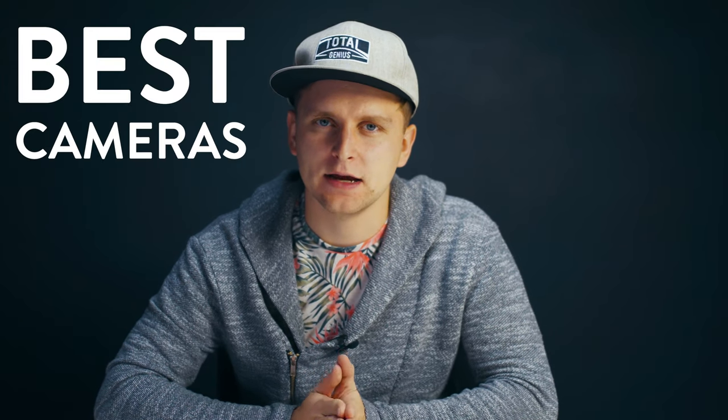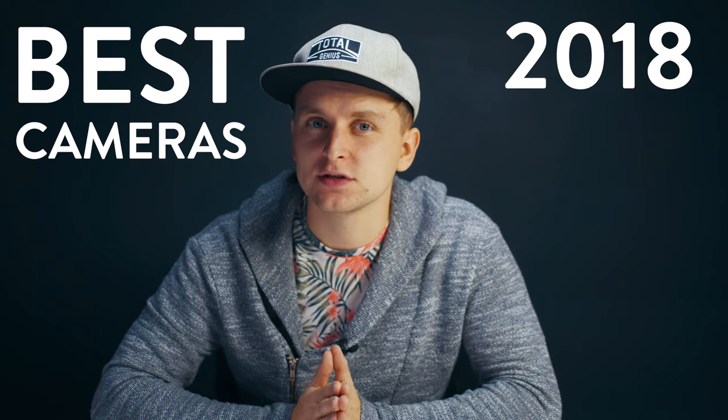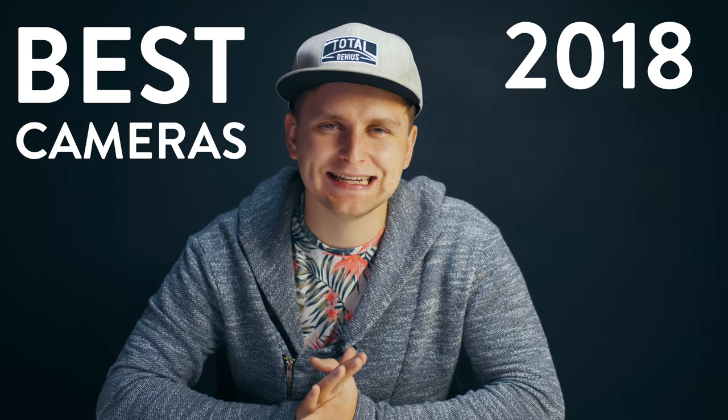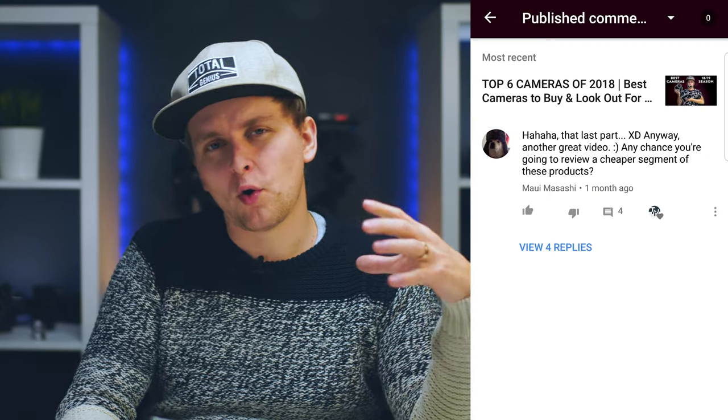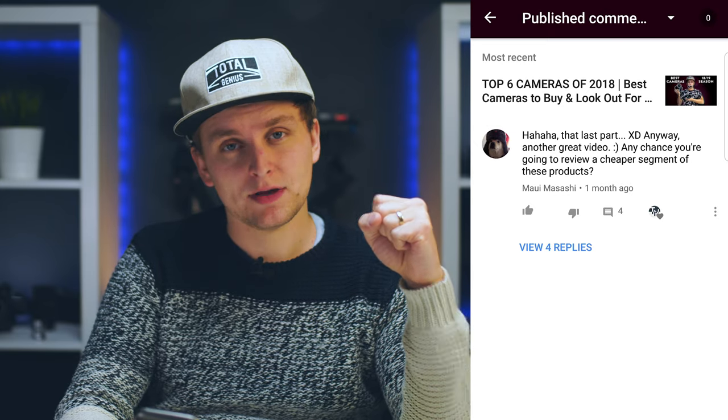Welcome to Second Notice. In this video you will find out what is the best camera to get within the budget of five hundred to a thousand dollars. I made a video before about the best cameras of 2019 and 2018, but someone — Maui Musashi — commented asking about a more budget range, so here is this video.